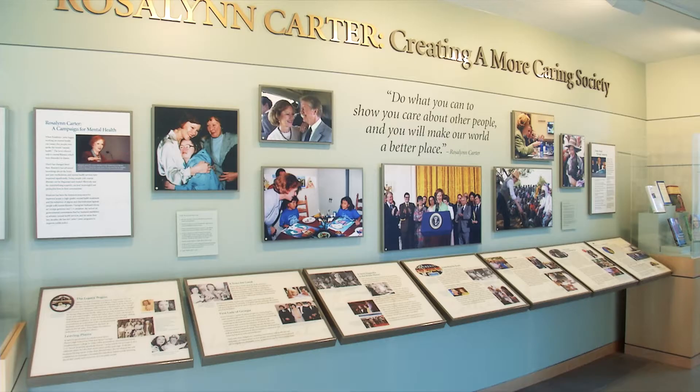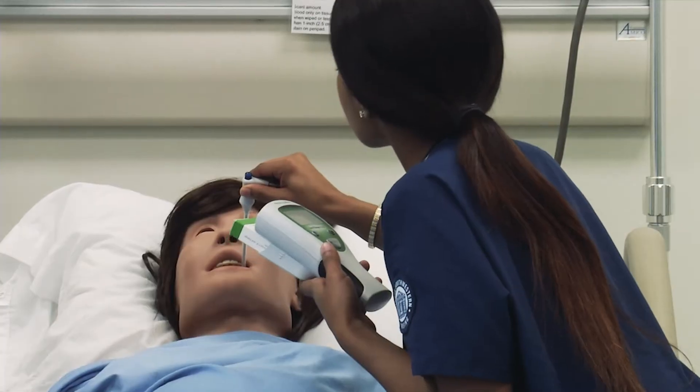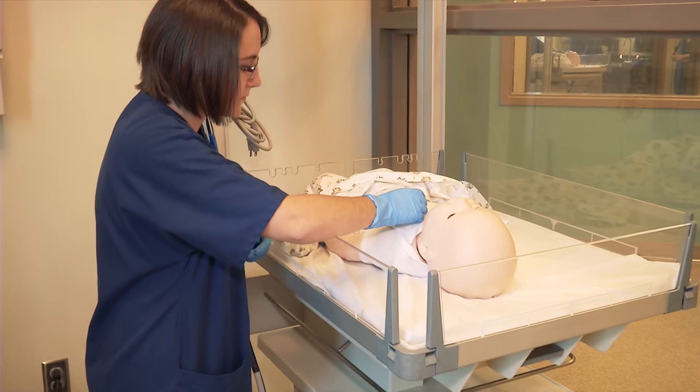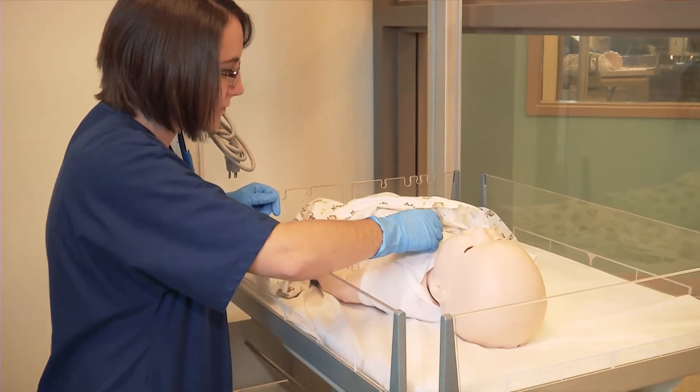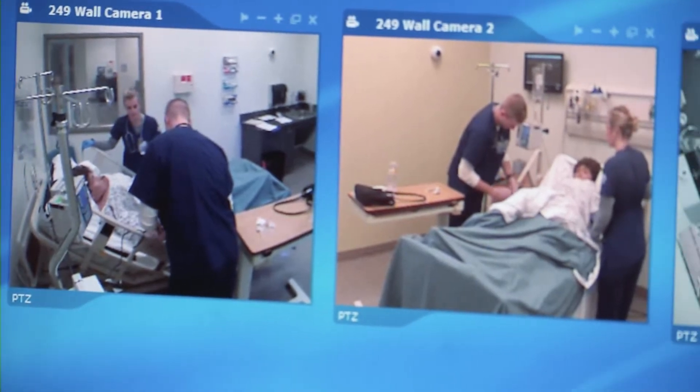President Carter's wife Rosalind Carter is also one of our GSW alumni. Our Health and Human Science buildings were named after the former First Lady. These buildings house our nursing and long-term care management programs. Our nursing program was recently named number one in the state of Georgia. We have high-tech, state-of-the-art technology including a full simulation lab, and the second floor of our nursing building can be transformed into a fully functioning hospital if needed.